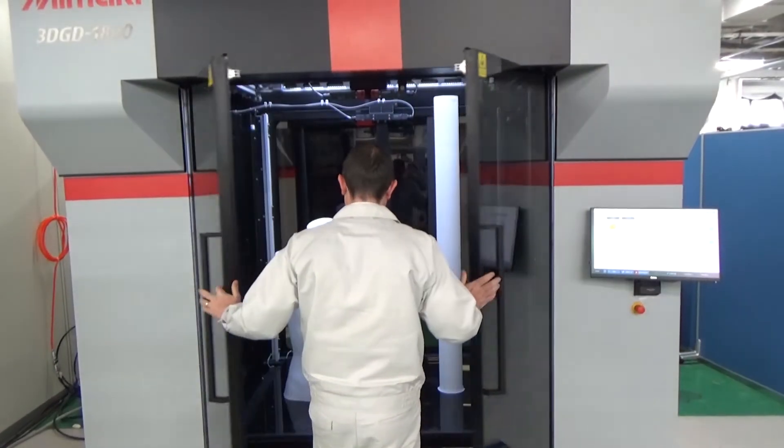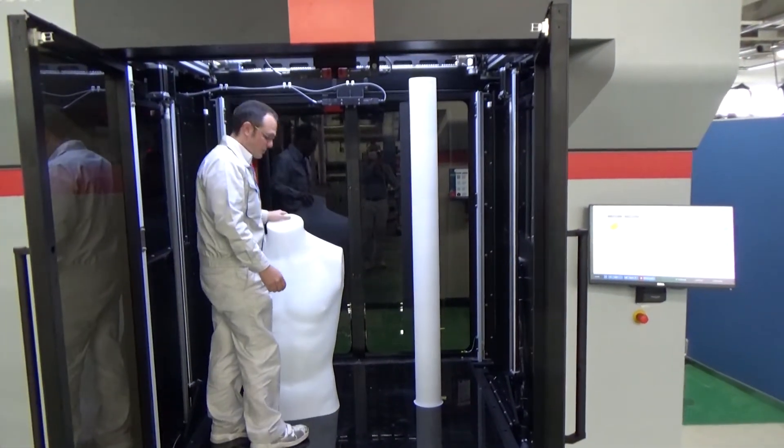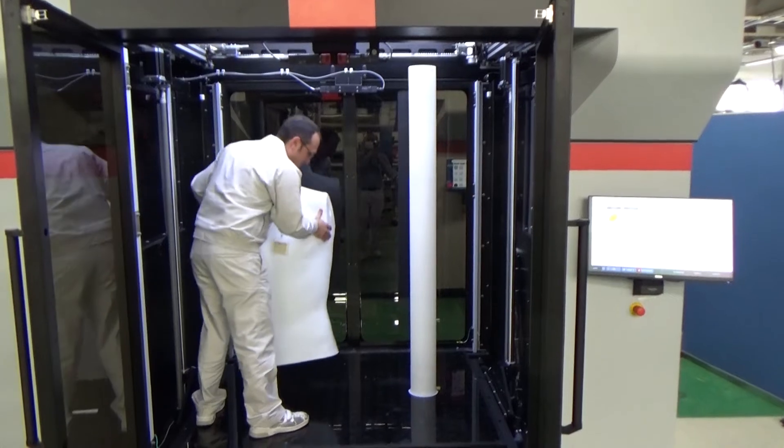The double doors on either side of the printer provide easy walk-in access for the removal of models. The modeling bed lowers completely to the floor, allowing you to carry the models out of the printer.